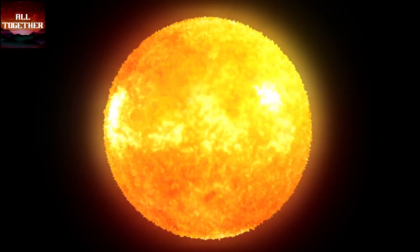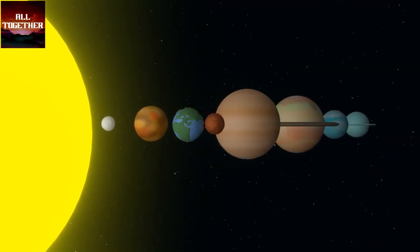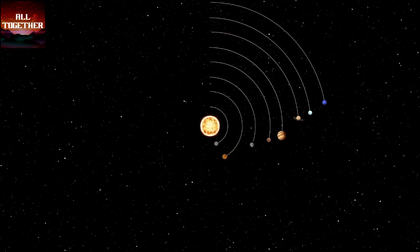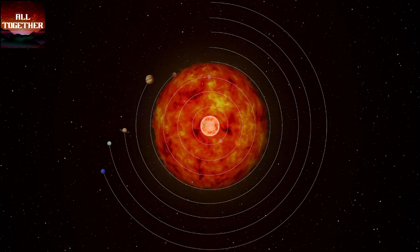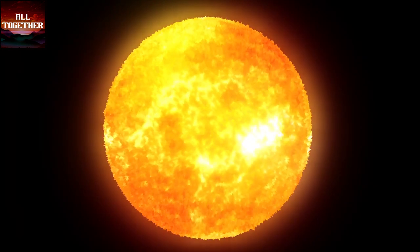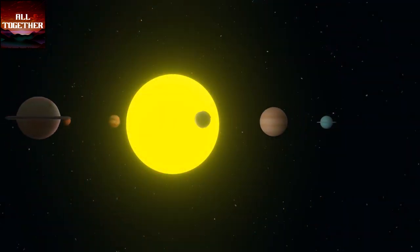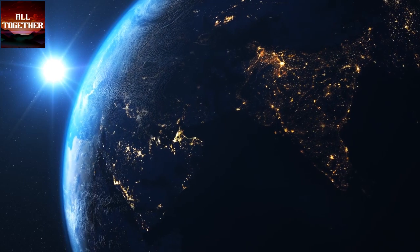The sun is the only star in our solar system, holding all the planets, dwarf planets, and other things revolving around it with its massive gravity. The sun is 4.5 billion years old and is mainly composed of hydrogen and helium. Our sun is located at the center of our solar system, at a distance of 150 million kilometers from Earth.